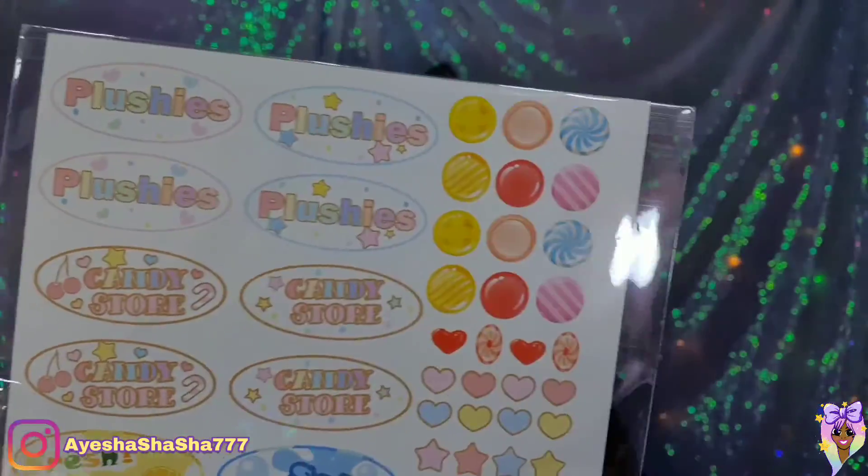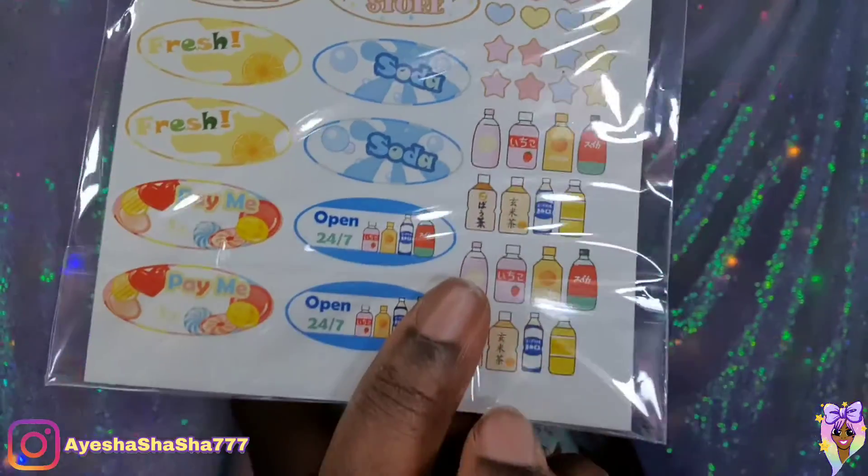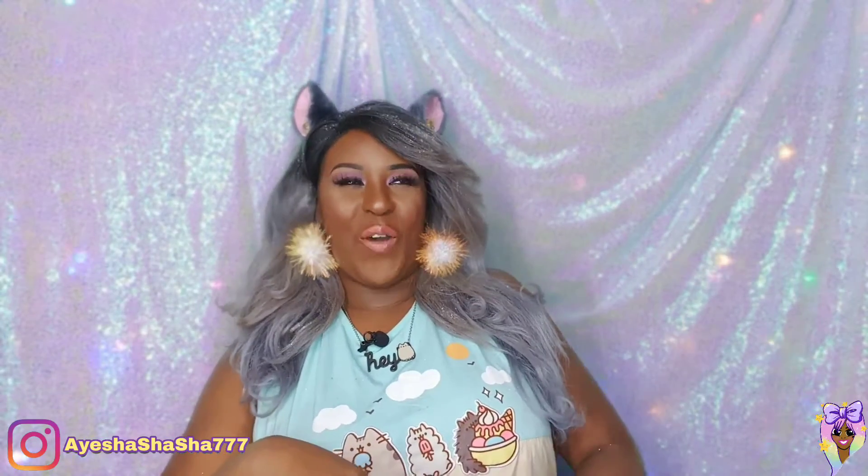This feels like the booklet — I'll pop that down and look at it later. What are you? Are you some stickers of some sort? Plushies, candy store, fresh soda. Oh my goodness, I can tell this is going to be so damn cute. I'm excited. You know that I'm all about that kawaii lifestyle, honey. So anything that is small and cute and pastel, I am here for it.